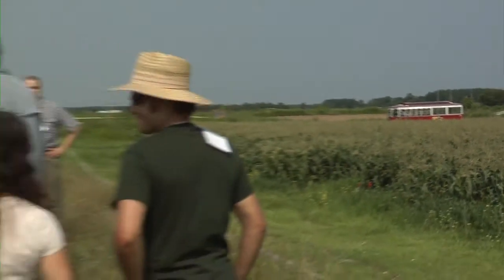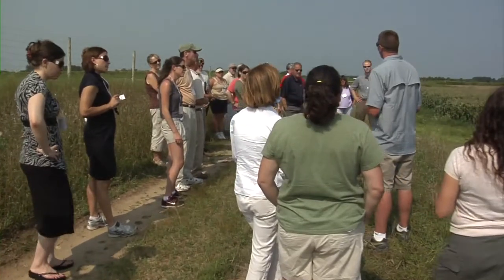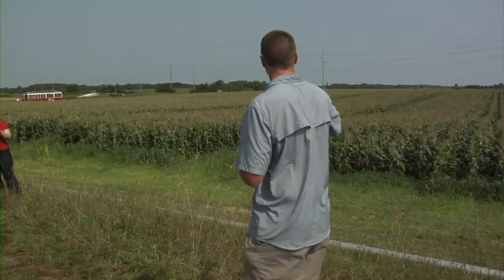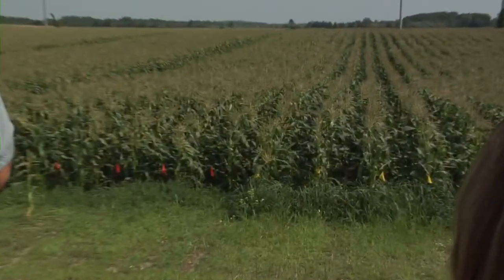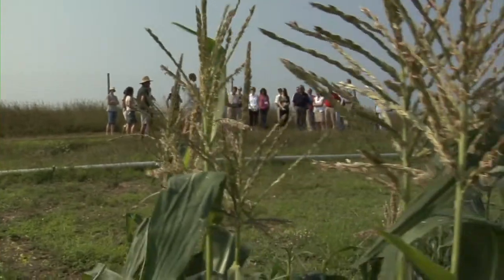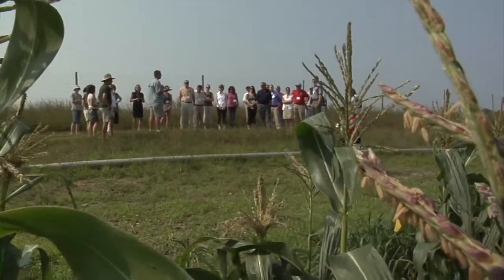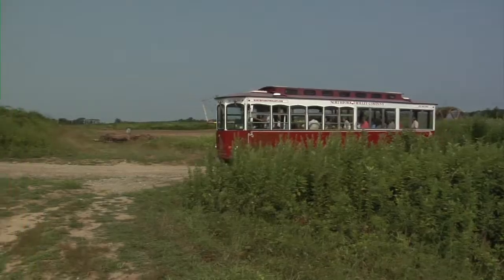From there we went to Tom's cornfield, where he is in a demonstration project with us doing a side-by-side controlled release nitrogen fertilizer trial with the conventional farmer's application of fertilizer. It's really looking at the costs and the benefits of using a very new product — controlled release fertilizers — in sweet corn production.